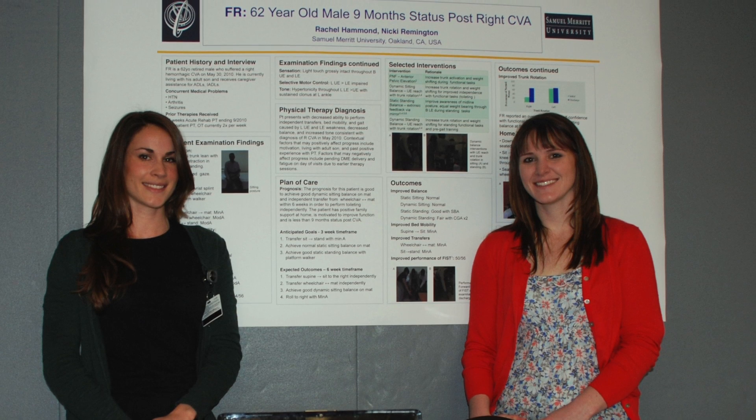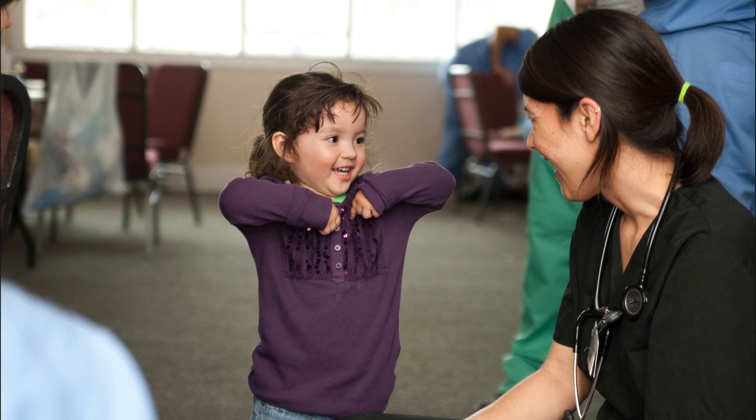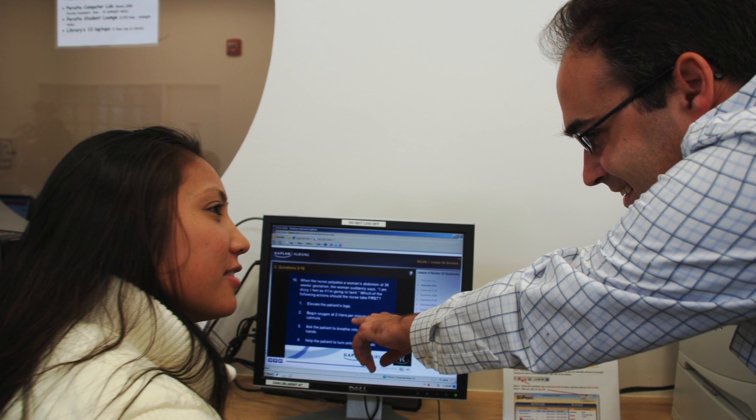Interested students may volunteer or gain more first-hand experience in conducting physical therapy research, working on faculty research grants, or completing an independent study elective specific to research.